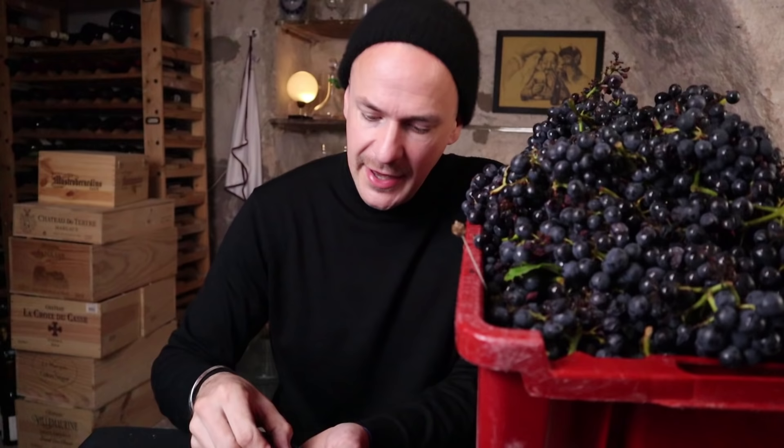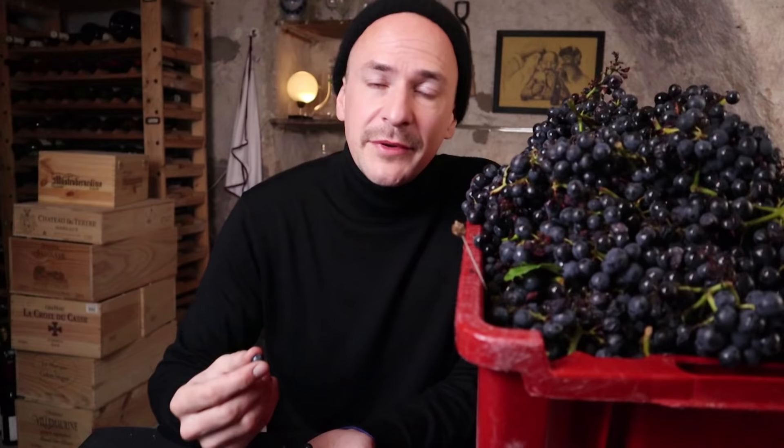I put my whole harvest into this box and I will now do a selection of the berries. I will throw out all of the shriveled berries and the damaged ones — because some of these smell like vinegar already — and I will only keep the good and healthy looking berries. Wineries sometimes have machines for that, but many still do that selection by hand as well.